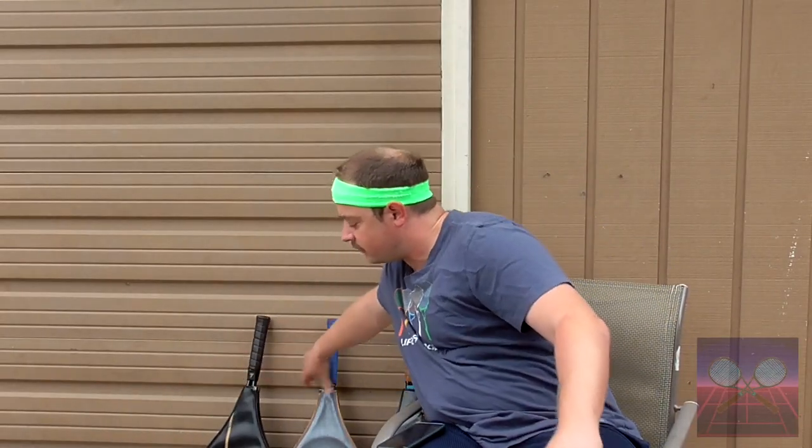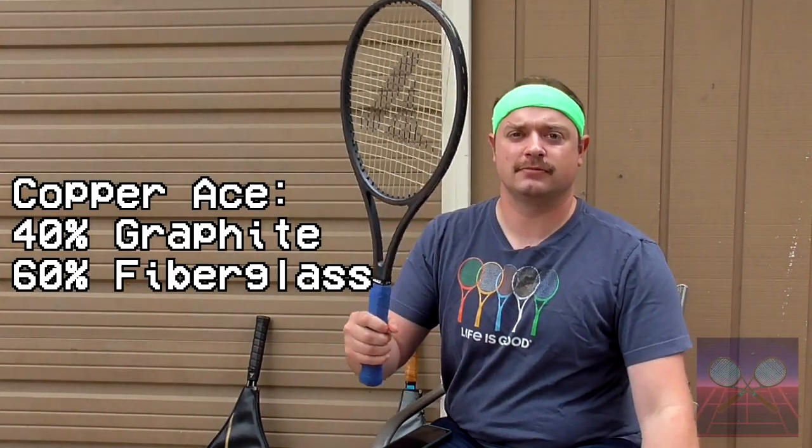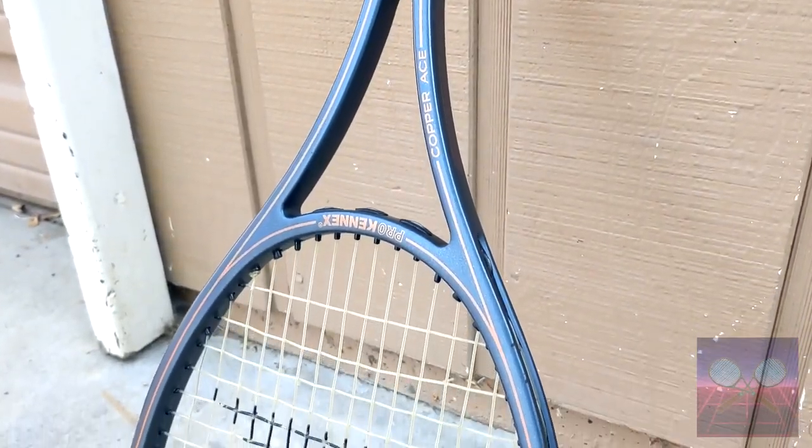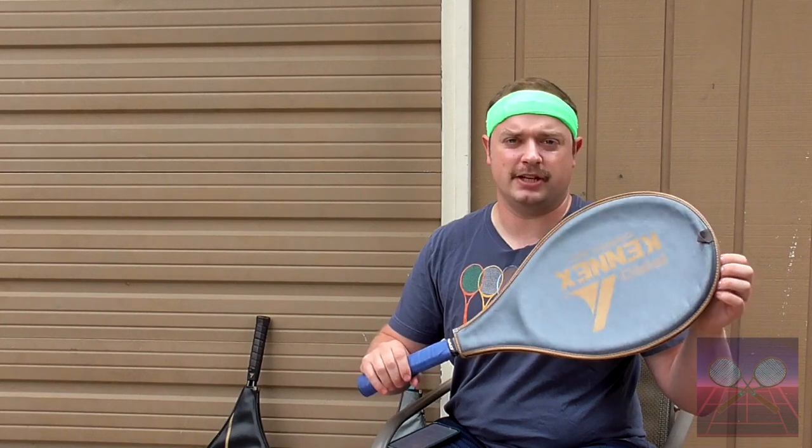Last on the list, and the most flexible of all the Ace series, we have the Copper Ace with 60% fiberglass and 40% graphite. It's worth mentioning that there's not a tennis racket today that will feel anything like how the Copper Ace feels.